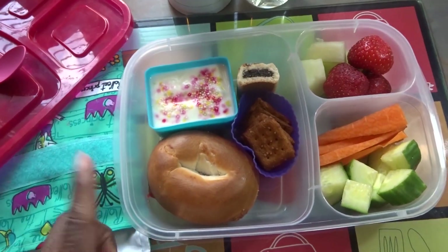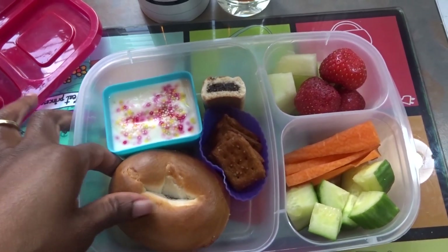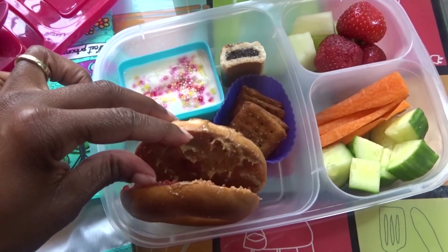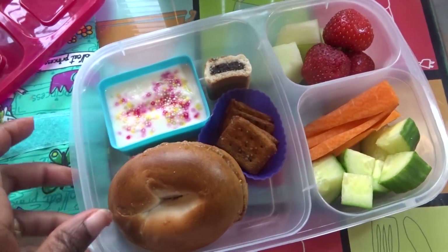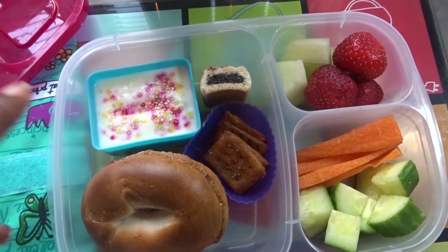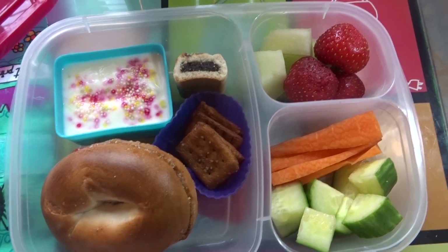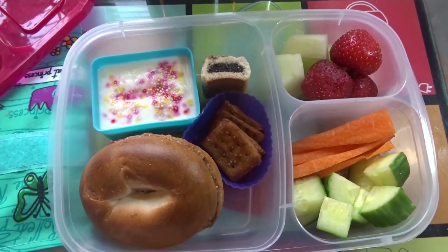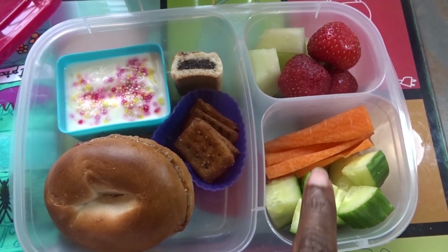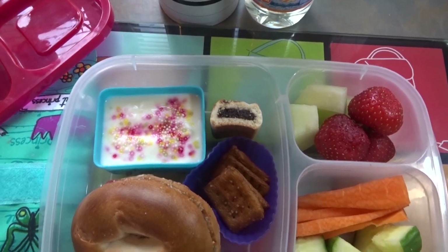Happy Thursday guys! Let's see what Michaela will be having for her meal today. For her main meal she has a mini bagel with almond butter and strawberry jam. She also has some frozen squares, some Greek natural yogurt topped with sprinkles, and a fig roll — she had one yesterday and wanted one again today. For her two veg she has cucumber chunks and carrot sticks. For fruit she has honeydew melon and some strawberries.